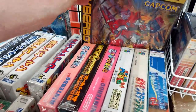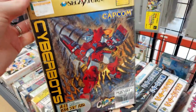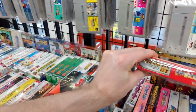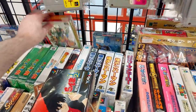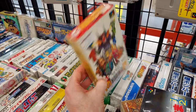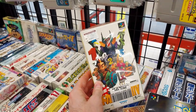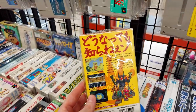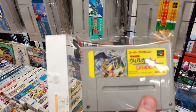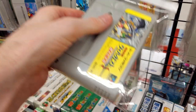We got the Sega Saturn Cyberbots — how much are they asking? There's two copies at 6,600. Cyberbots is supposed to be a good one for the Saturn. What is this? It's like a board game type game? Beer Gust — I have no idea what it is.